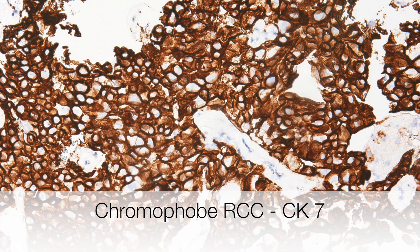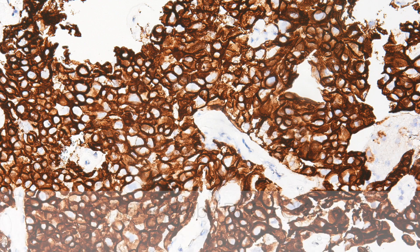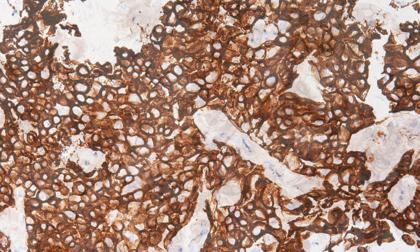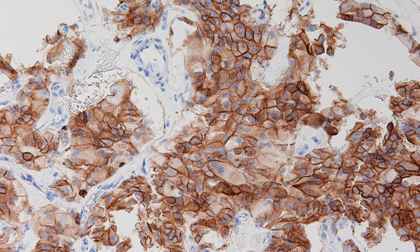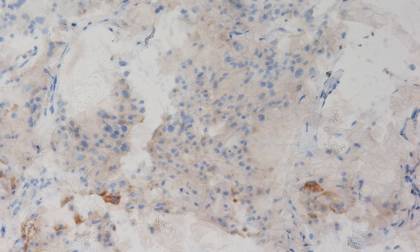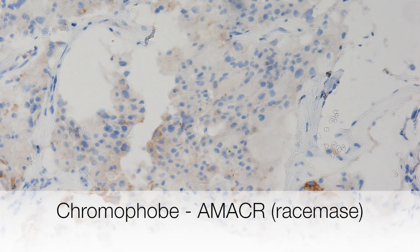This chromophobe RCC shows strong staining with CK7, as expected. There is positive staining with CD117 and absence of staining for racemase.